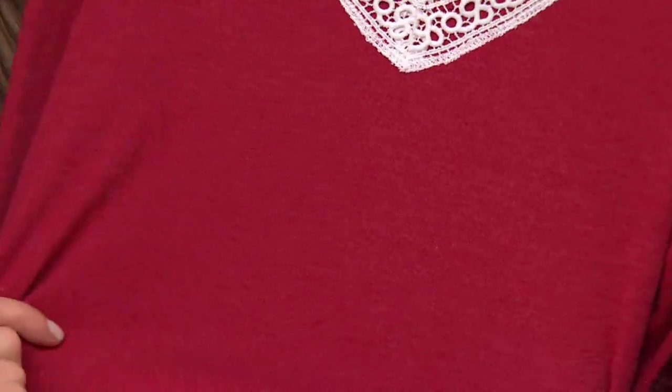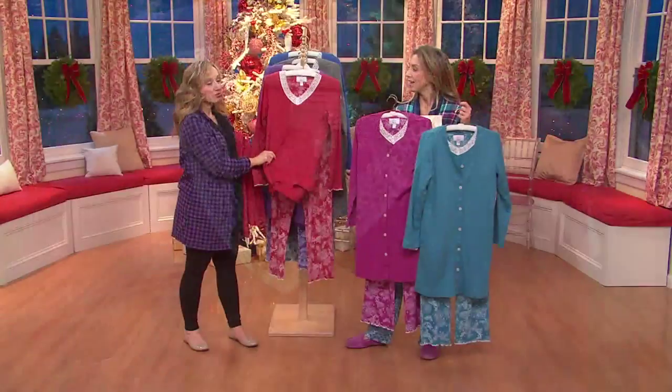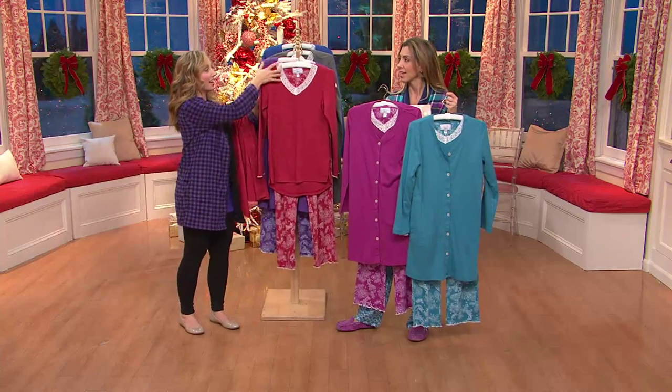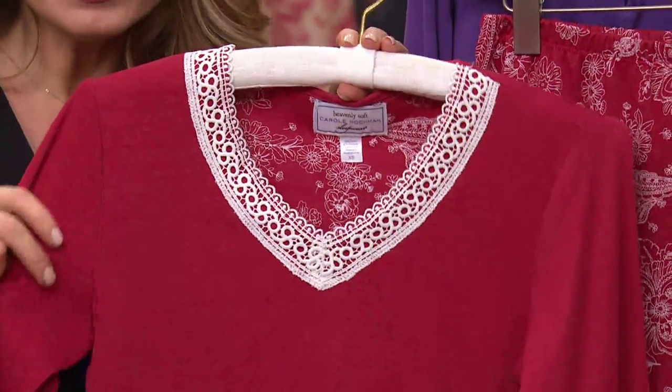I like to say you don't have to wash this before you wear it because you truly don't. This will get softer and softer wash after wash, but as soon as you get pajamas home from Carol Hockman, you want to put them on right away. This pajama is truly our most luxurious, most elegant pajama set.